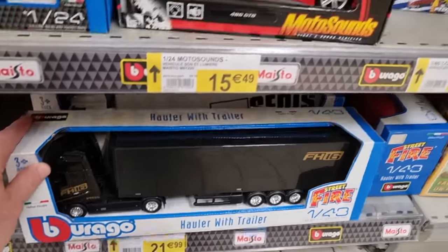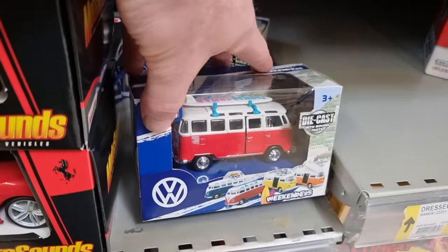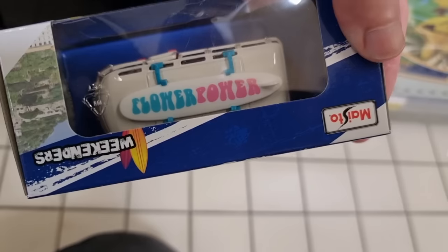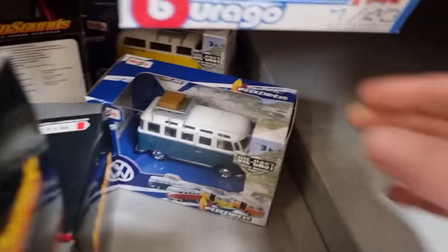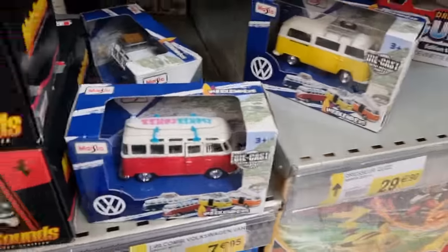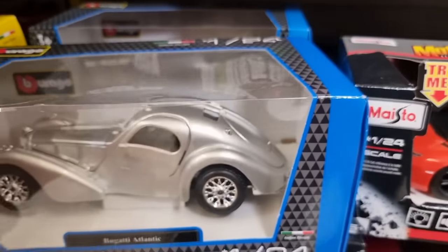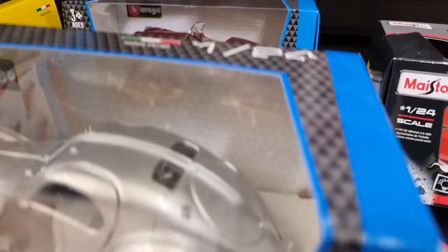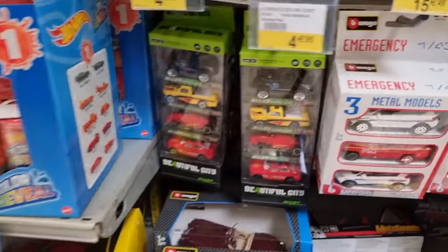Then we have a 1:43 truck and we've got the VW van in 1:43 scale with the surfboard on top. What does it say? Flower Power — yeah, shout out to the hippies! Here we got another version with an opening part, and also a yellow version. I think they're pretty cool. Then we have some Burago models right here.